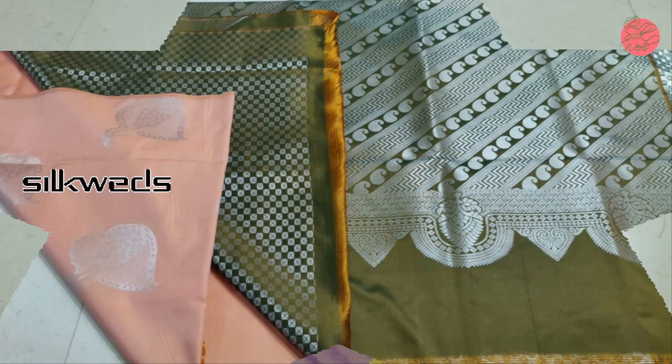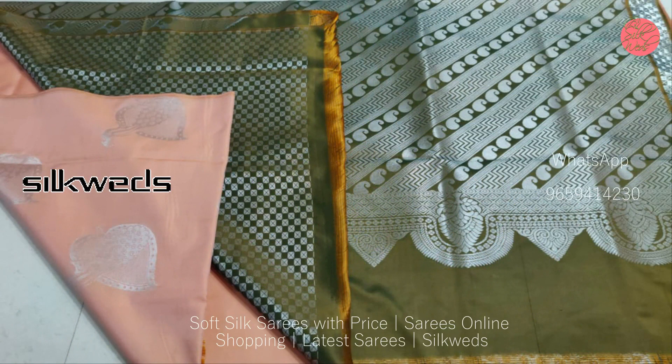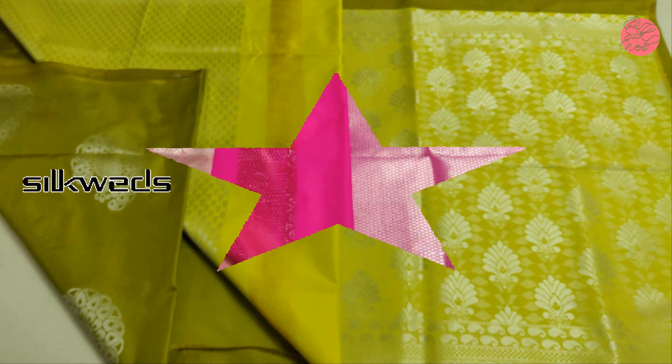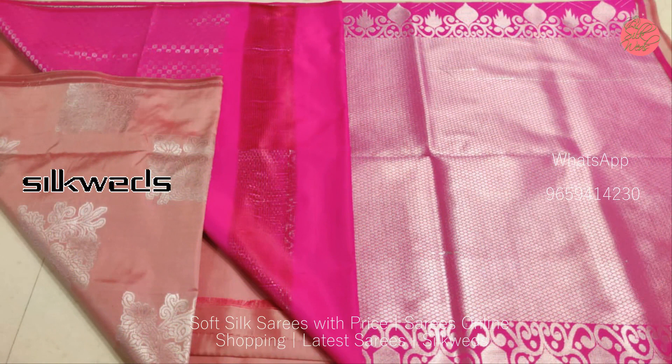The price of the sarees is rupees 1600 only. If you are new to this channel, please subscribe and press the bell icon to receive daily updates.